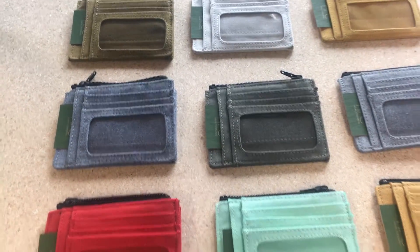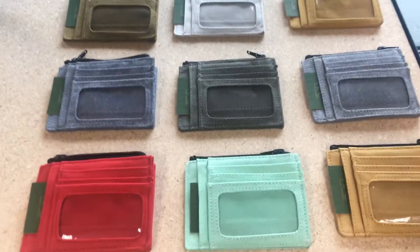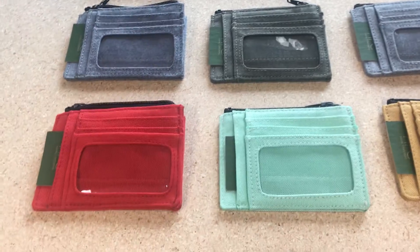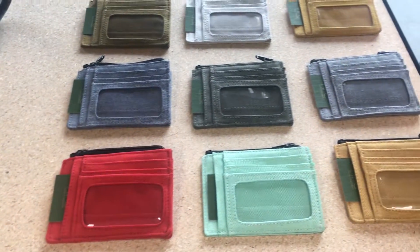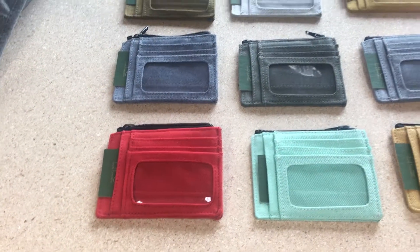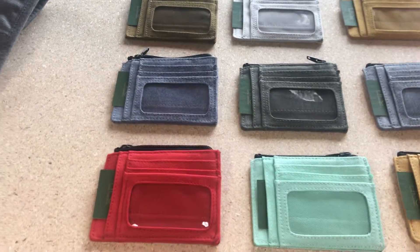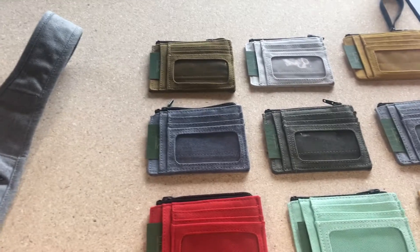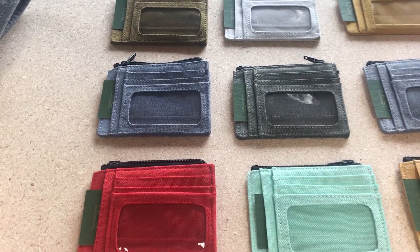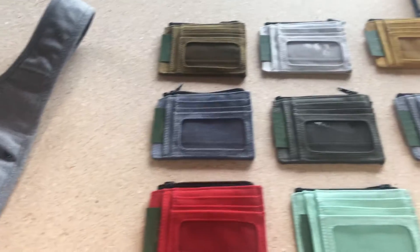Find those while supplies last because there's a finite amount of that. The colors available are: yellow, sea foam, red, gray, olive, darker gray, darker yellow, natural, and mustard. Right now we have nine styles and twelve colorways give or take.